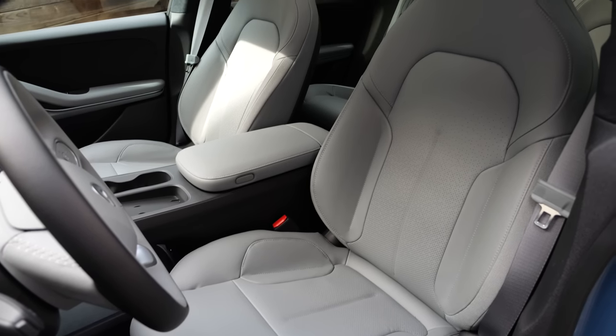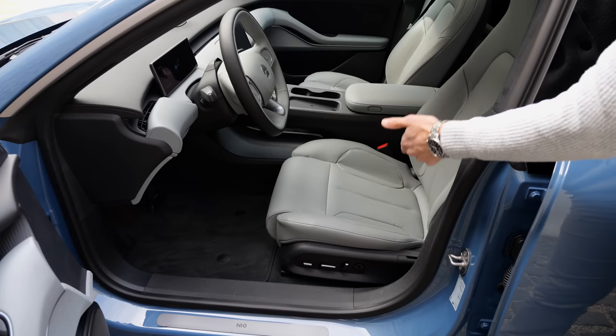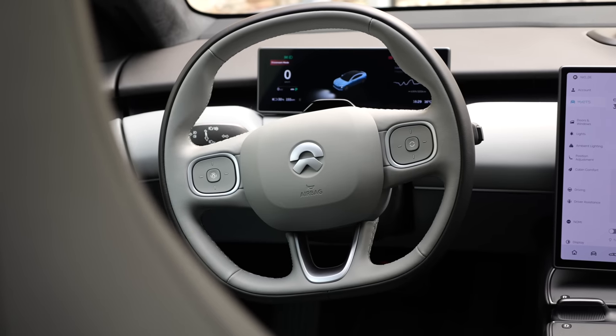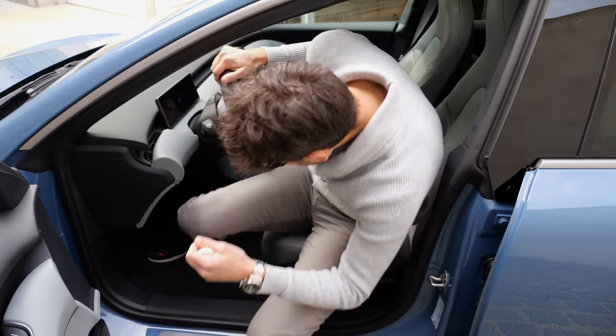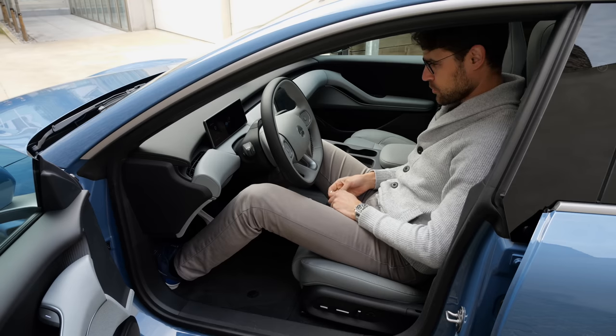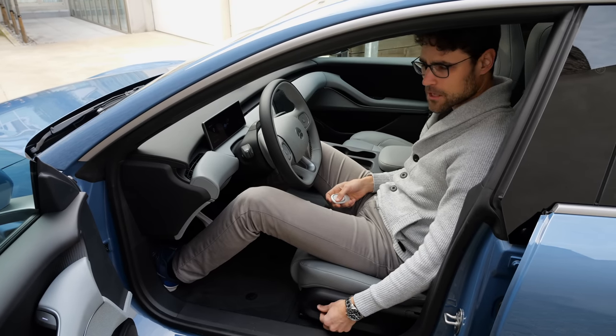Also at the steering wheel, it's all vegan interior — no animals are being harmed for this interior. You can get different colors: this is the gray one, but you can also get beige, black, or a greenish mint color. Let's get inside.